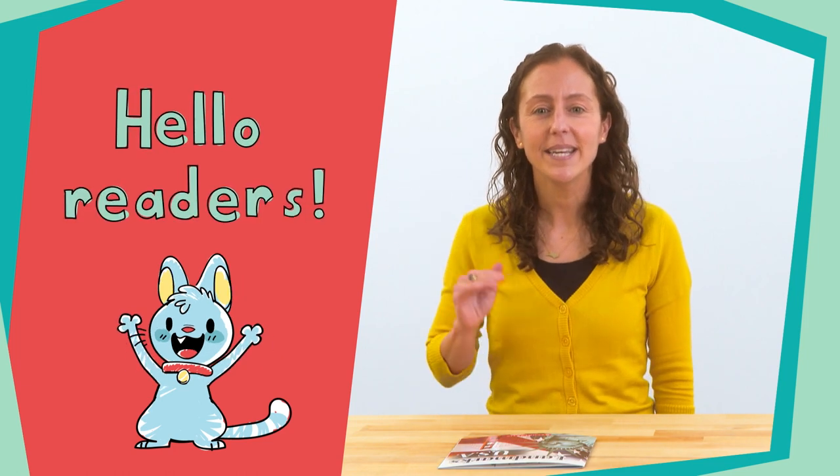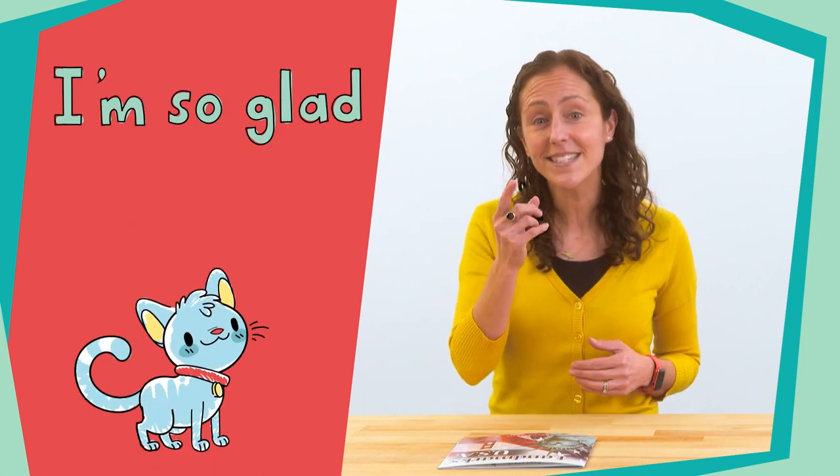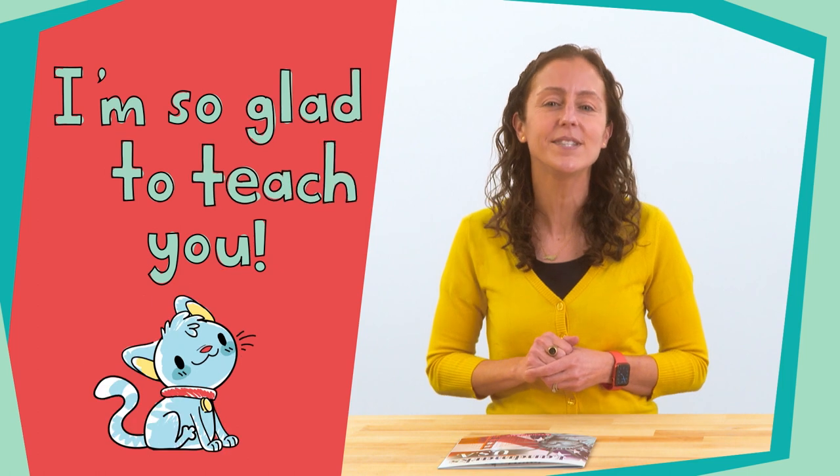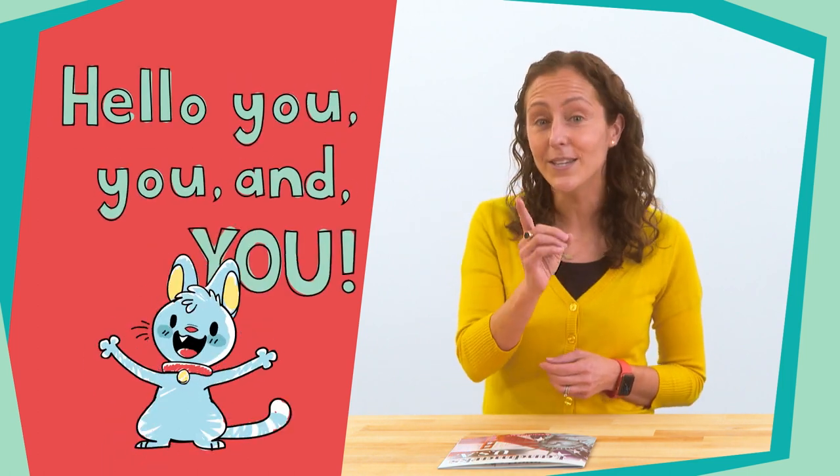Hello, readers. Hello, readers. How are you? How are you? I'm so glad to see you. I'm so glad to teach you. Hello, you and you.